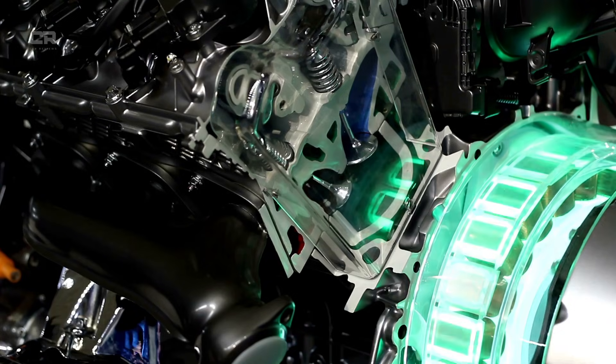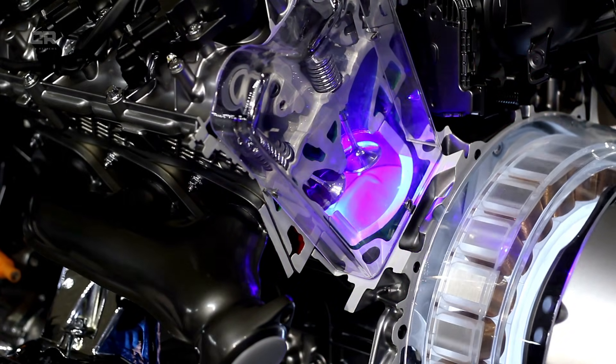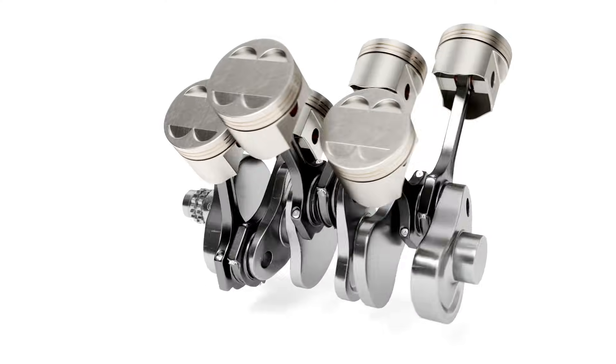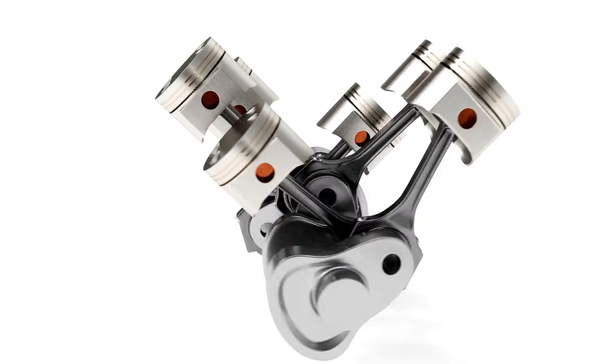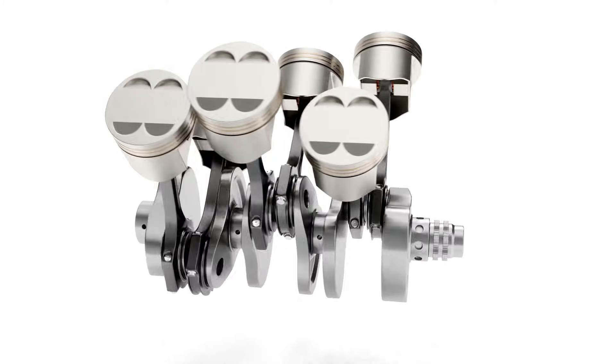Over time, these forces exposed weak points — not in materials, but in geometry, wall thickness distribution, and load paths within the block. Toyota's response was not reactive guesswork. It was a methodical structural redesign based on finite element analysis, metallurgical testing, and real-world teardown data.